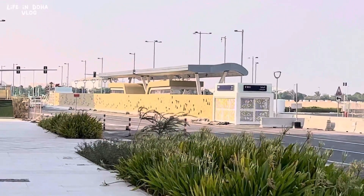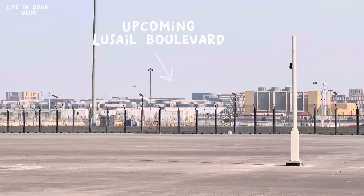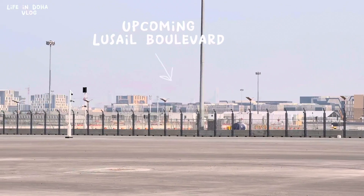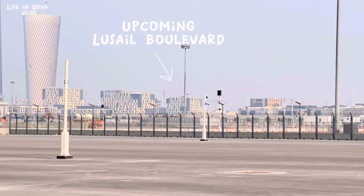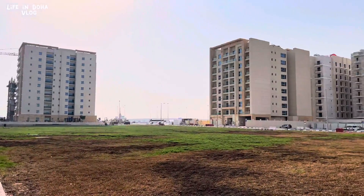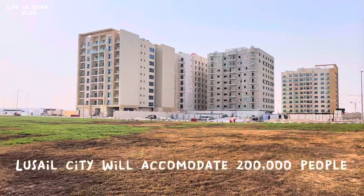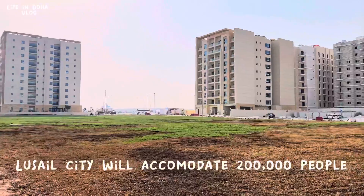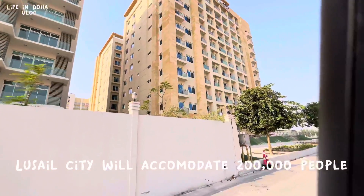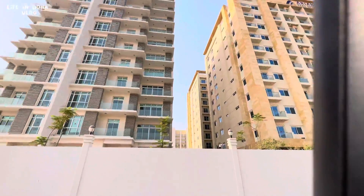Lusail city features a marina, commercial districts, entertainment hubs, homes, retail malls, golf courses, schools, medical centers, and mosques. It's quite a sustainable city that accommodates around 200,000 people, and it features this amazing stadium that has taken the area to unprecedented heights.